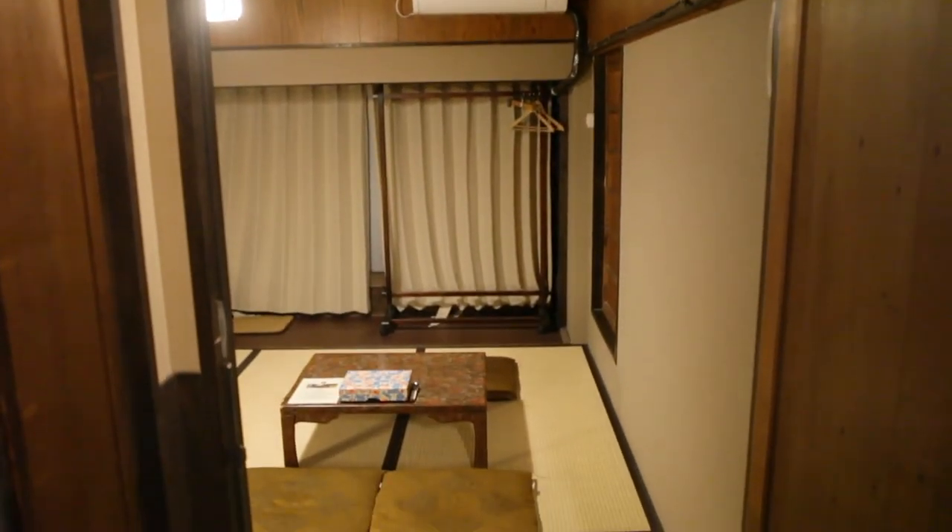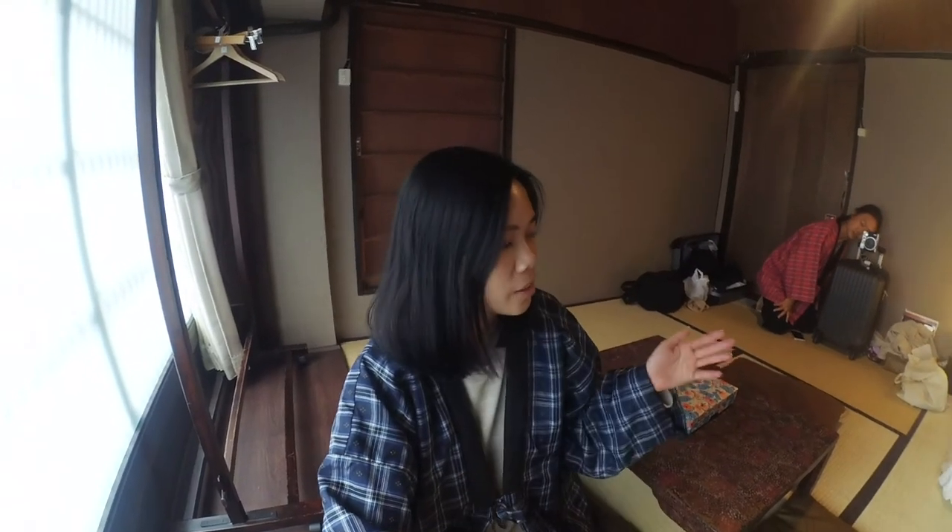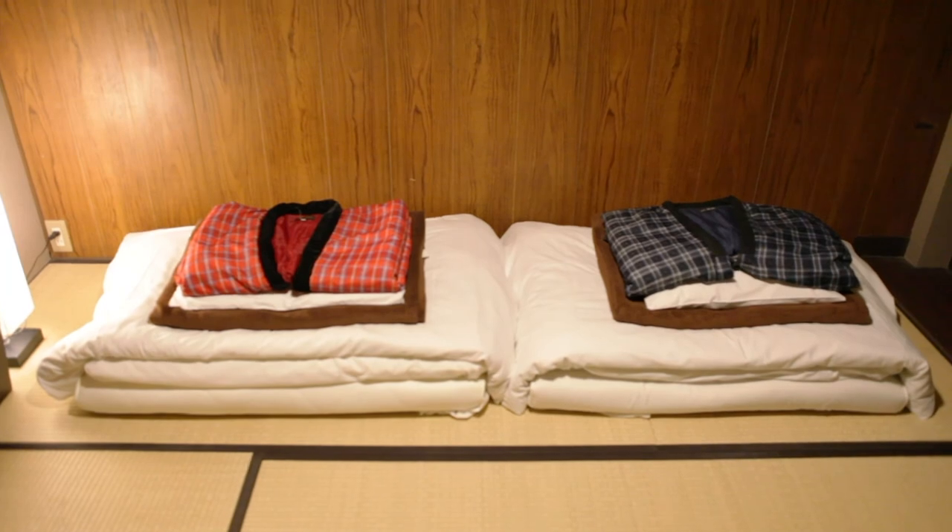Morning! So this is our second day in Kyoto. We're actually leaving to Nara later today. This is our accommodation that we're staying in — it's like this super cute Japanese style room. It's really nice. I'm really glad we chose to stay here because this is a really cool experience. We've got this futon style bed where you just roll up the mattress and you're sleeping on the floor.